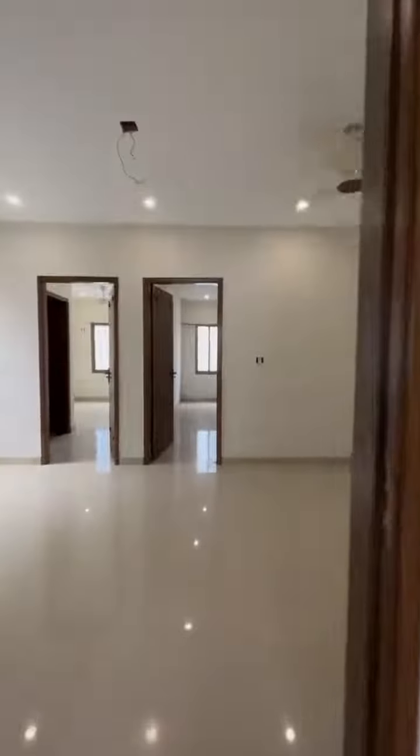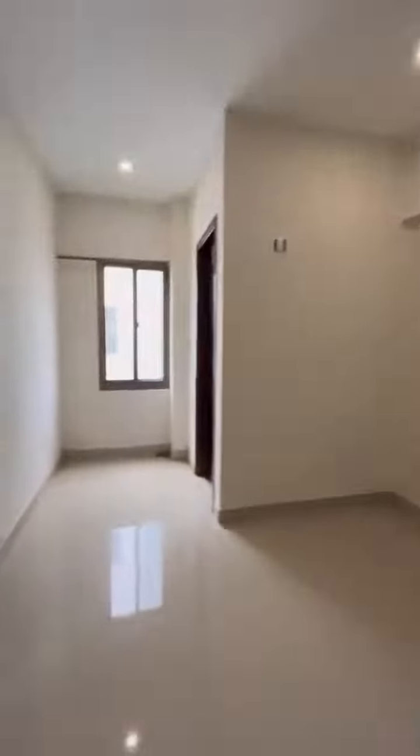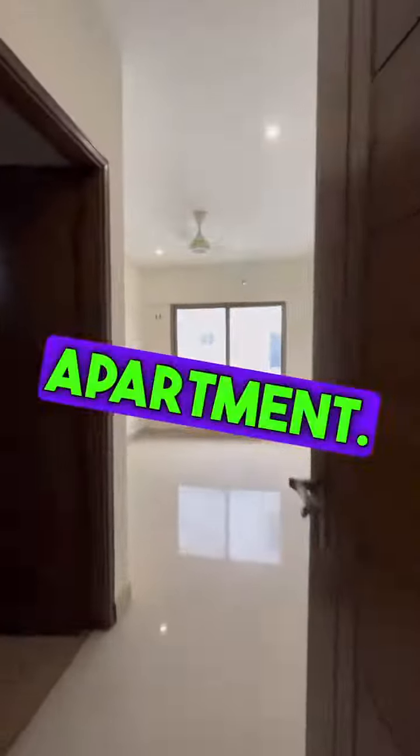With detached washrooms, of course, and imported sanitary fittings. This is the apartment's second bedroom. This is the apartment's third and final bedroom.